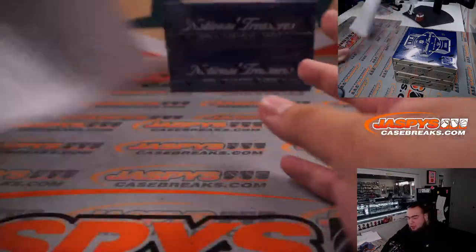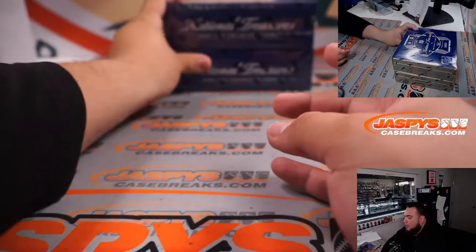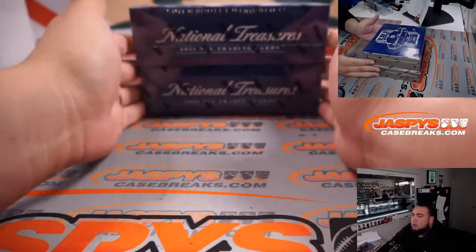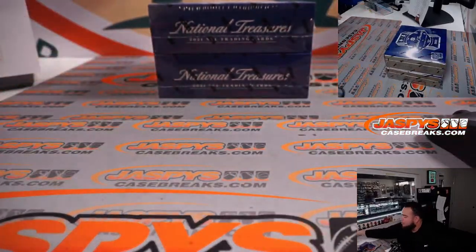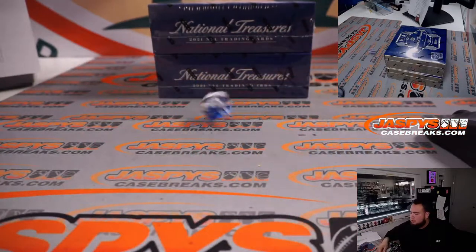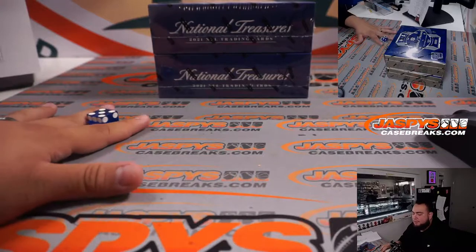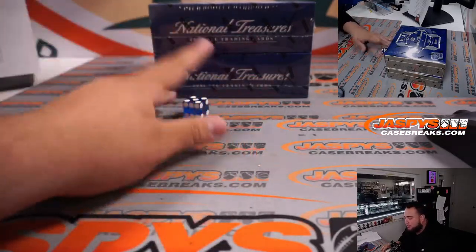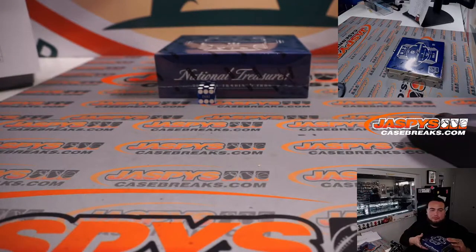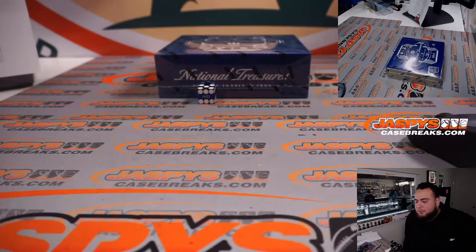Good luck guys, we have two boxes left. We'll go top or bottom — one, two, three for the top, four, five, six for the bottom. We grab a little dice — it's a five, so we're going bottom. This last box will be used for picket sheet number four.